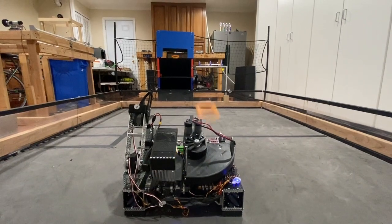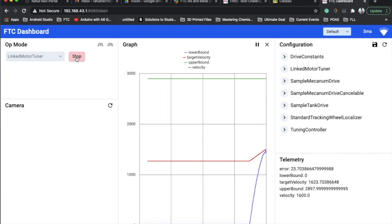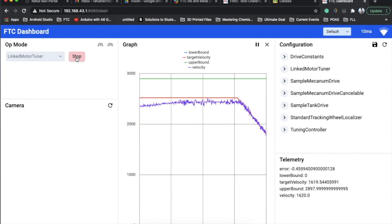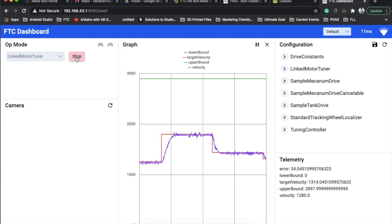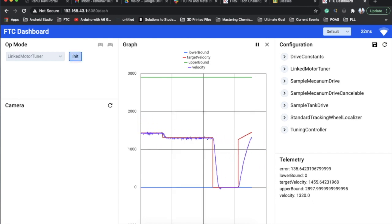Here you can see a clip of our outtake shooting three rings in the high goal in less than a second. For this to be possible, we had to do sincere PID tuning, where the velocity of the outtake motors is equal to the target velocity. As you can see, the purple line nearly matches the red line always through the use of PID — Proportional Integral Derivative Controller — and although sometimes it is a bit lower, that could simply be due to voltage issues.